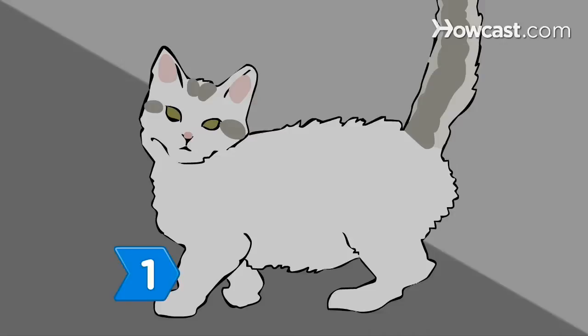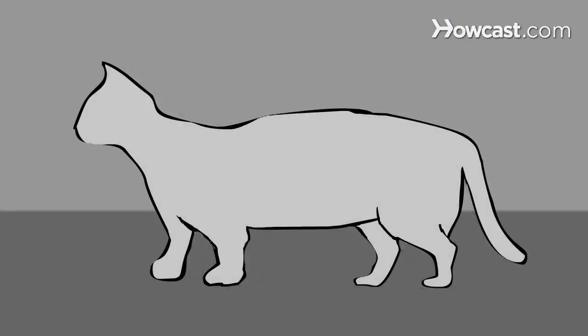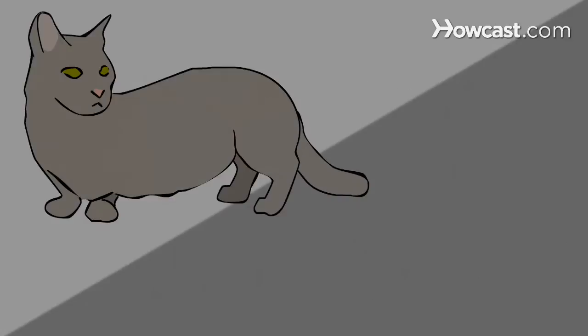Step 1: Consider the Lampkin Dwarf Cat. This breed has short legs, long bodies, and curly coats. It's a crossbreed of the Munchkin and Selkirk Rex.